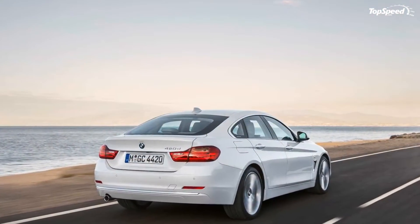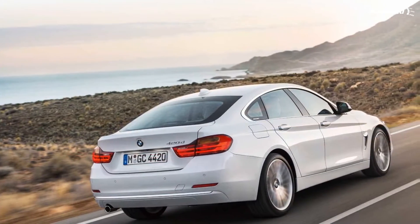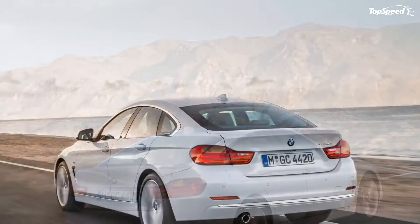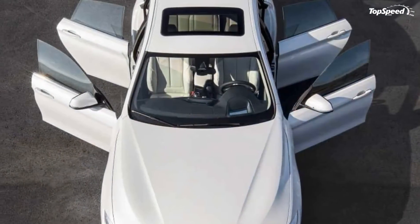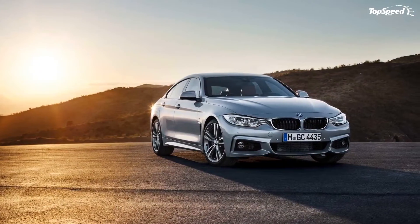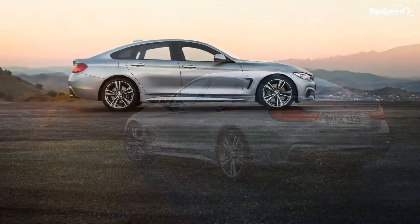The BMW 4 Series Grand Coupe M Sport standard exterior features include a large air intake up front, diffuser insert in the rear bumper, rocker panel trim matching the color of the vehicle, 18-inch and 19-inch light alloy wheels, and exclusive exterior colors: Carbon Black Metallic — available for the first time on any 4 Series — and Estoril Blue Metallic.